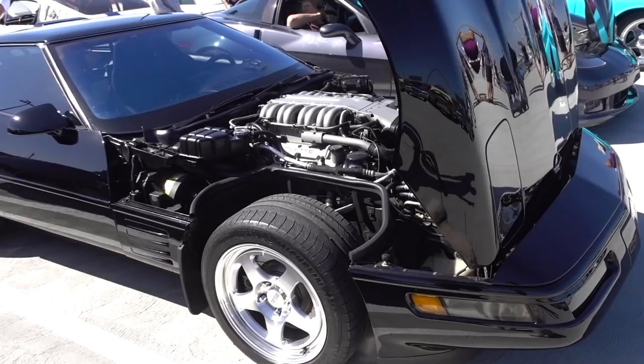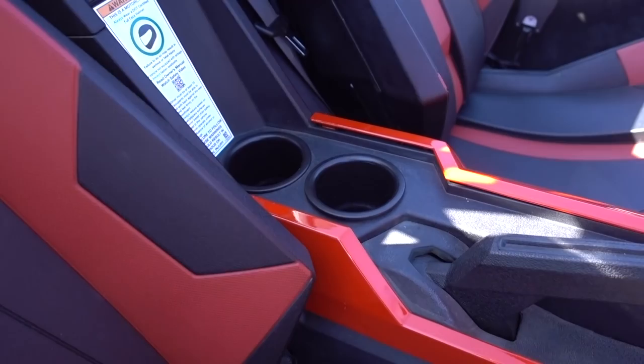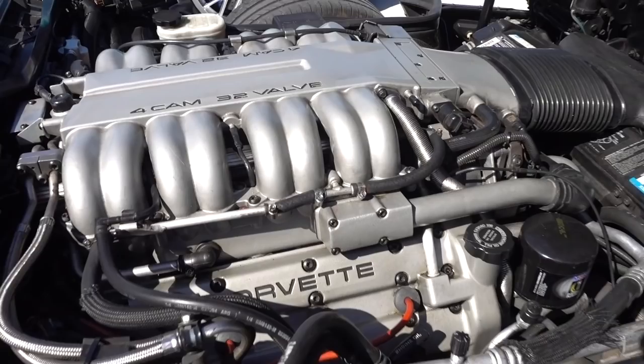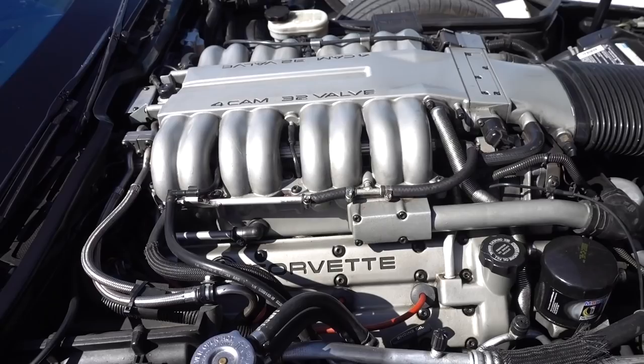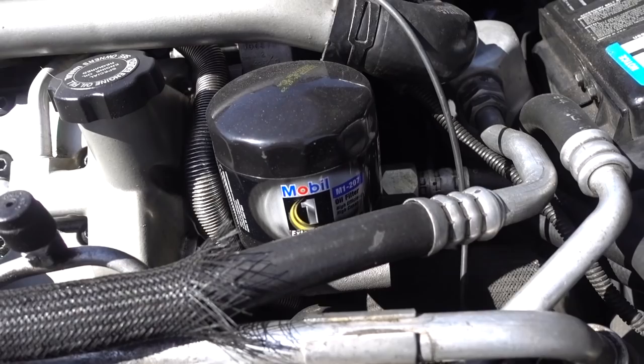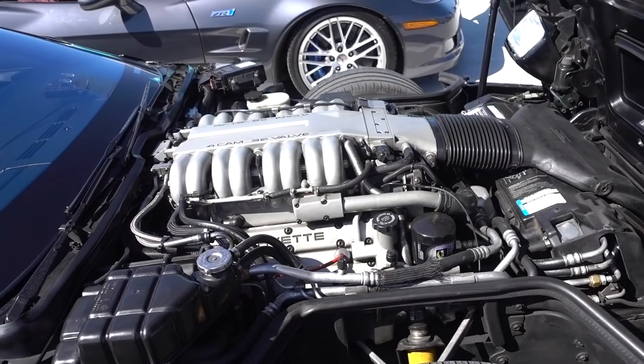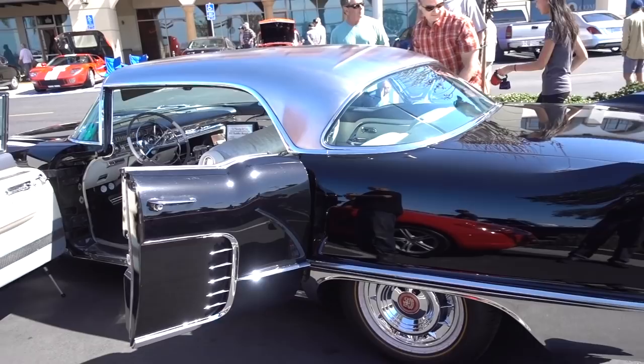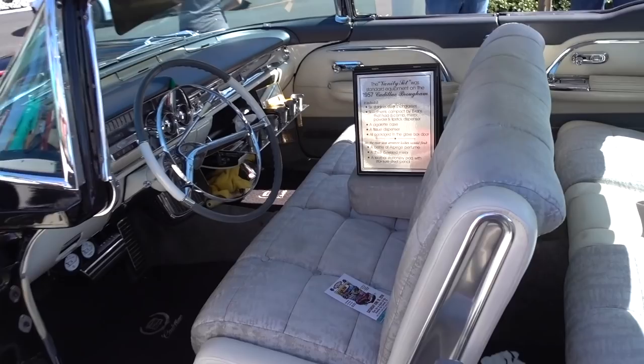This is the C4 ZR1 — the predecessor to the current ZR1. The C4 ZR1 has a full 32-valve V8 designed by Lotus and manufactured by Mercury Marine. It made 375 horsepower and requires Mobil 1 oil. One of the best looking engines I've ever seen.